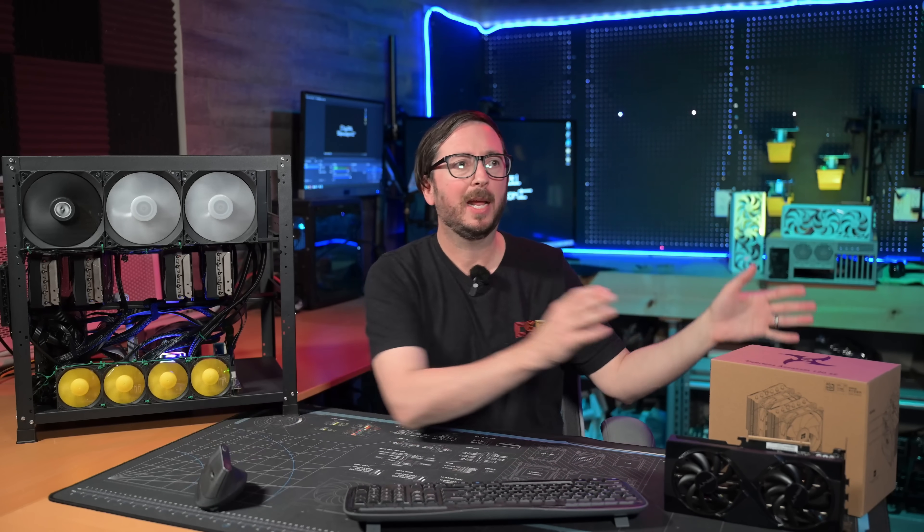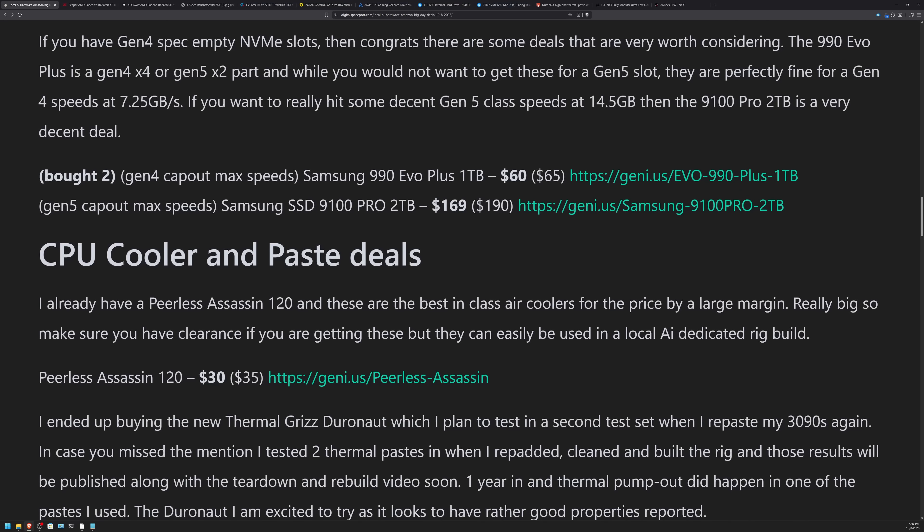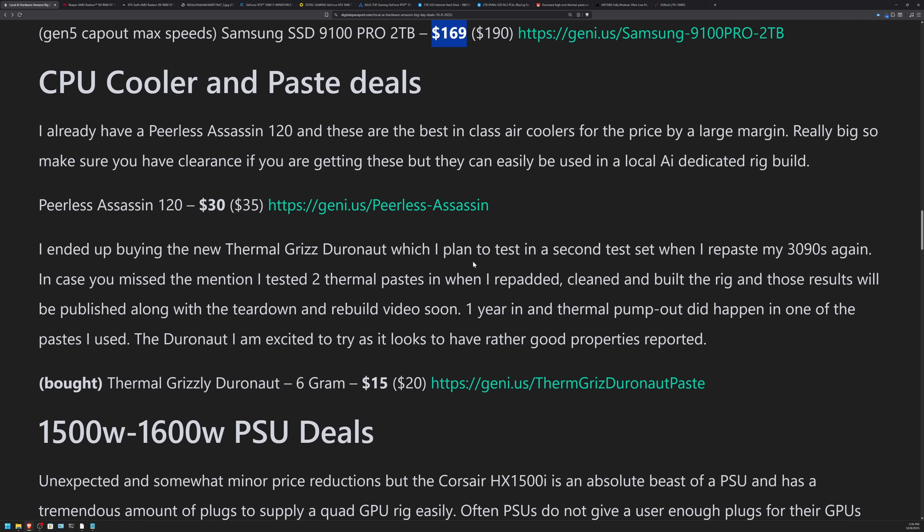I've definitely been impressed with the Peerless Assassin 120 — it's a great CPU cooler in its class. There's nothing that comes even close for the price at $30. That is a pretty darn good deal.